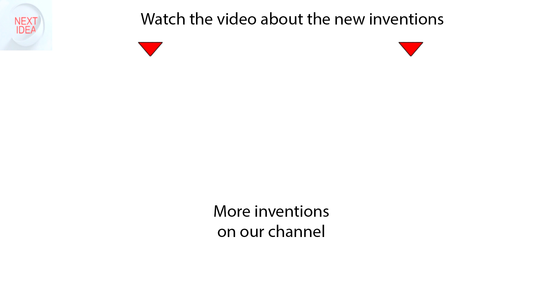Feel free to comment and share your thoughts about this invention. Press thumbs up if you liked this idea, and subscribe to our channel to follow the latest inventions in the world of high tech. You're watching Next Idea.